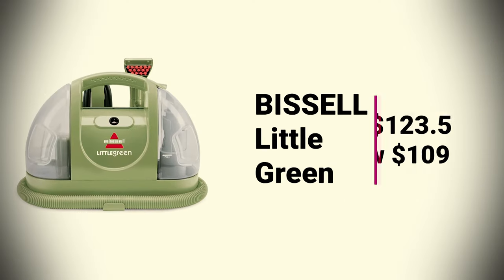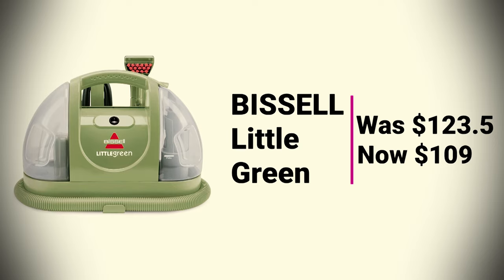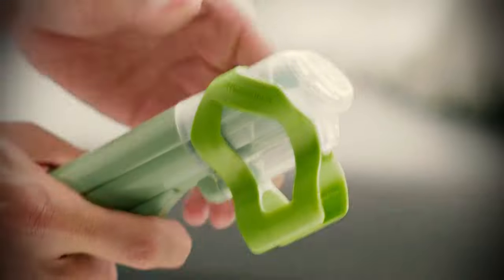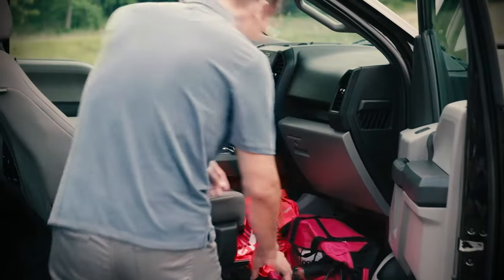Bissell Little Green was $123.05, now at $109. The Bissell Little Green machine portable carpet cleaner can be used to spot clean carpets and upholstery to remove tough stains. With spraying action and powerful suction, it can even remove pet messes and stains.